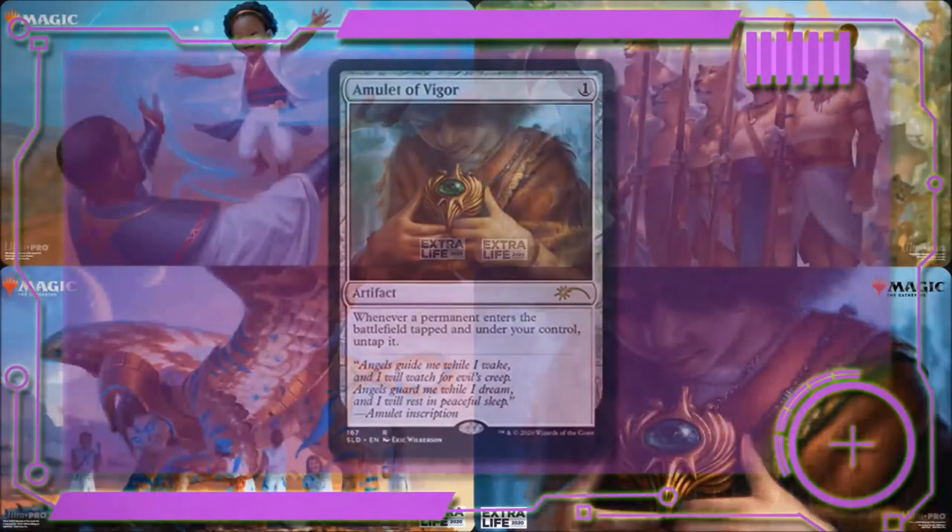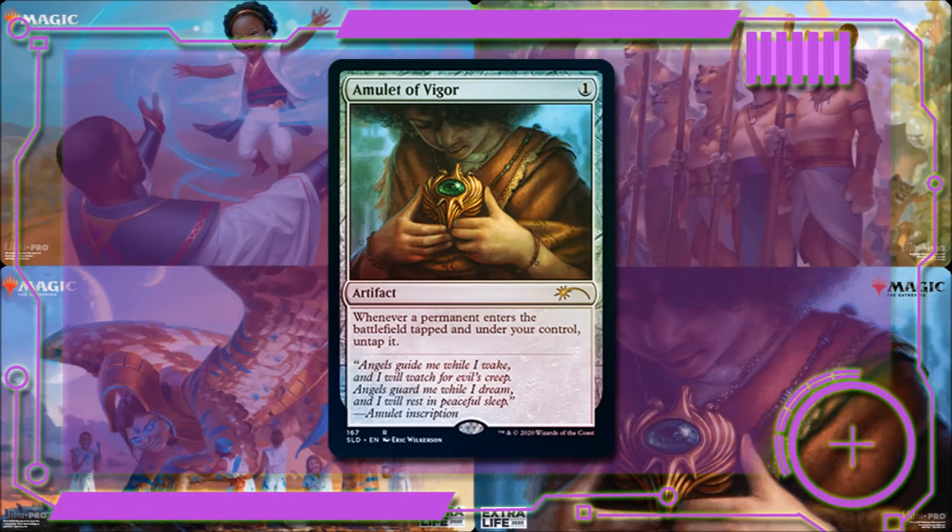The next card is Amulet of Vigor, for one colorless. It says whenever a permanent enters the battlefield under your control, you may untap it. This is great for getting around stax strategies or just getting a little bit of a lead. The quote is 'Angels guide me while I wake and I will watch for evil's creep; angels guard me while I dream and I will rest in peaceful sleep' — that's the amulet's inscription. The art shows a child wearing the amulet, but it doesn't convey where it comes from or its connection to family. I don't feel like this one hits the flavor quite as hard as the first card.